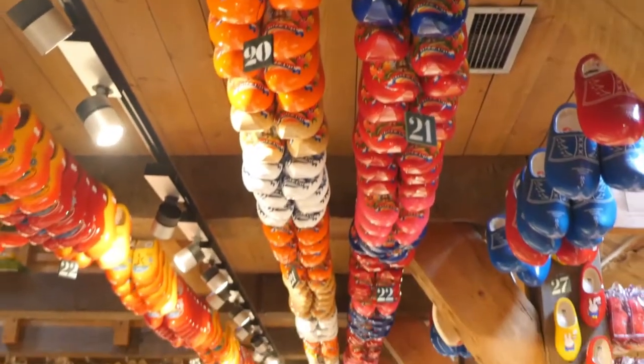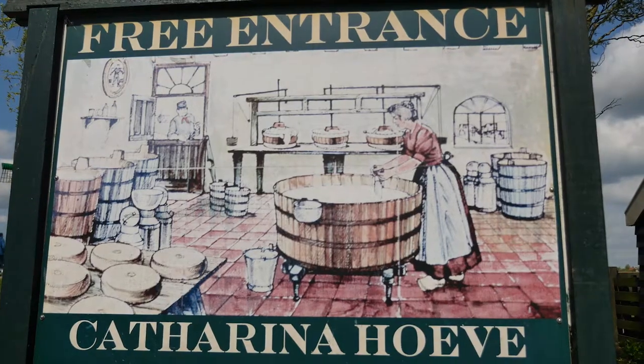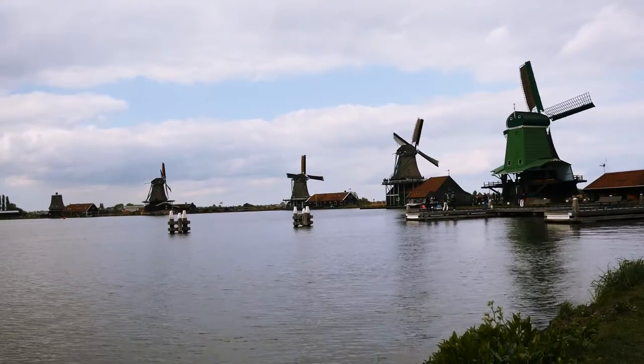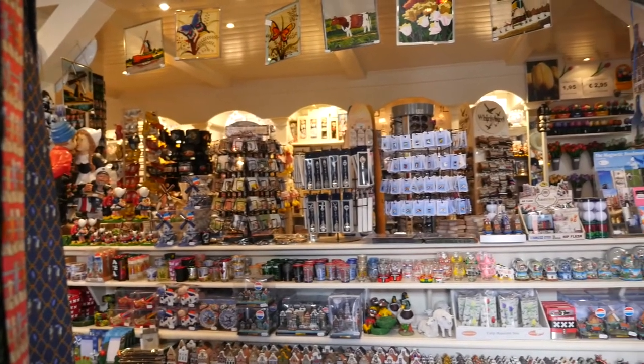It's pretty damn awesome, I must admit. Pretty much anything that you associate with Dutchness you can find here — from clogs, cheese, the bakery, snacks, and of course windmills. The whole place is really geared up for tourists; it feels like most of the village comprises of souvenir shops.